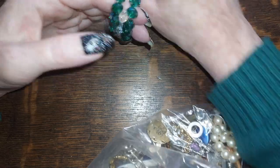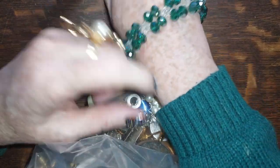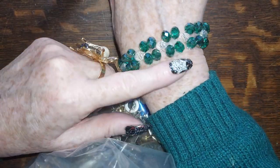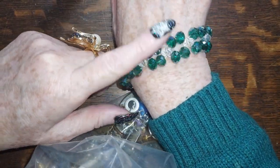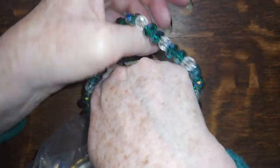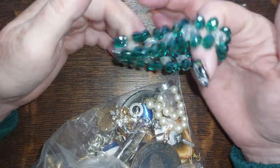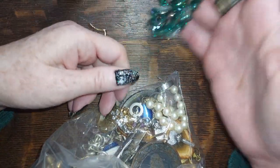Oh look, glass — it matches my sweater! It is glass, faceted, teal with clear. Awesome, and since it's all crystal beads it's going to be six dollars.